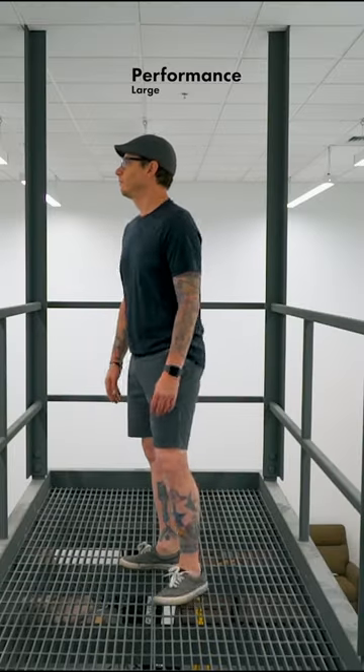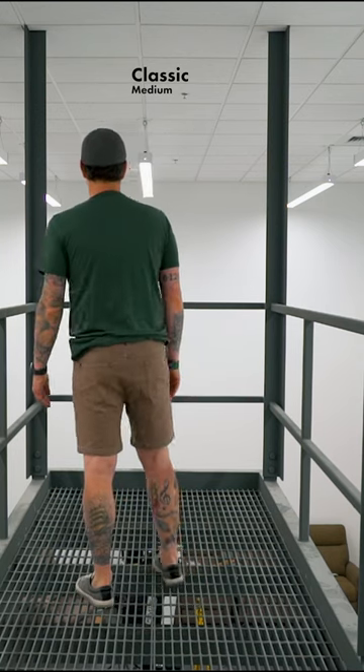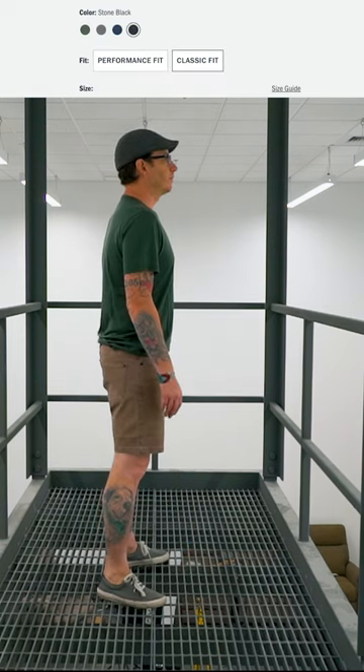Both the Performance Fit and the Classic Fit come in at $88 USD per t-shirt. The Performance Fit is available in 18 different colors, where the Classic is available in 4. The Merino wool is naturally odor-resistant as well as moisture-wicking, so basically you can wear this shirt for three full days and not stink.